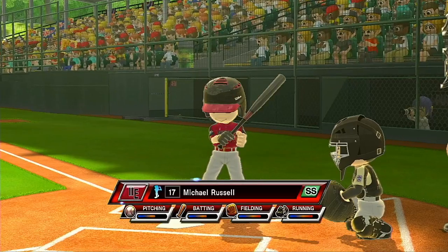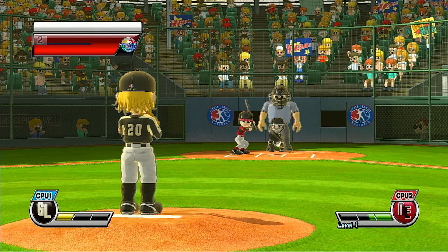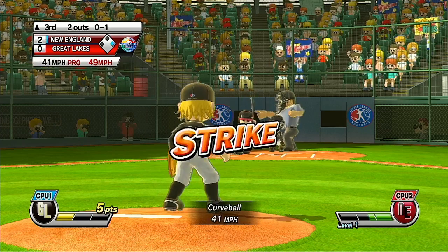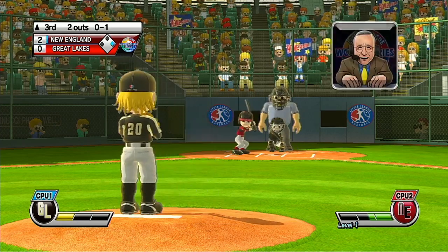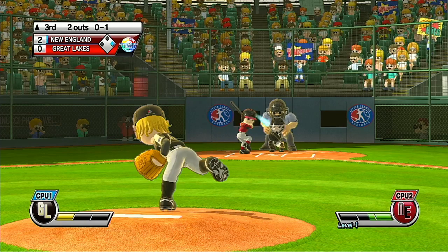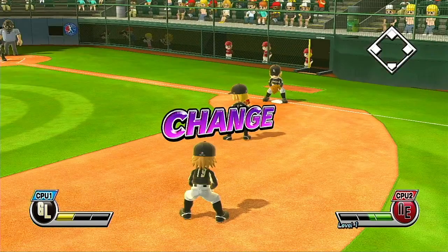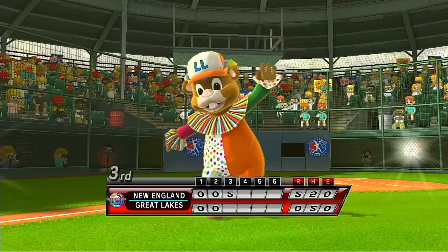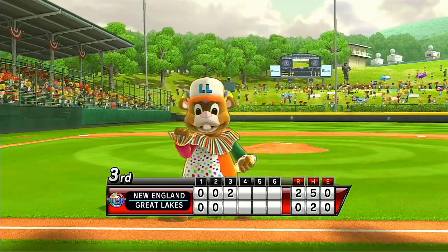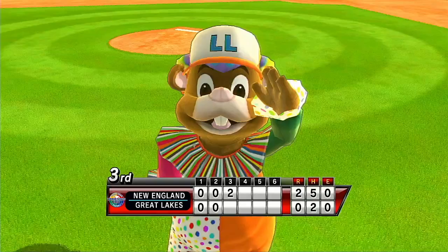Now batting, shortstop, number 17. What a game this is. That pop-up's not going to go anyplace — should be caught. What is it, Gopher? Well, it's a ball hit for a home run. It's also a relative of Dugout, the Little League mascot.